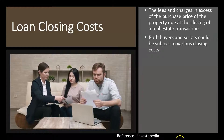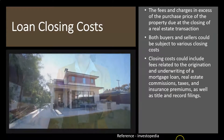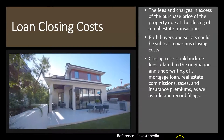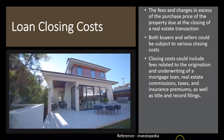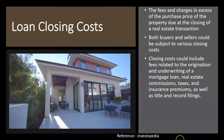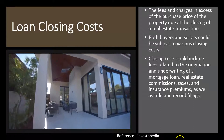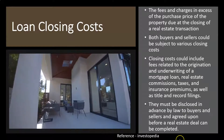Both buyers and sellers could be subject to various closing costs. Closing costs could include fees related to the origination and underwriting of a mortgage loan, real estate commissions — which is going to be a big one — taxes and insurance premiums, as well as title and record filing.